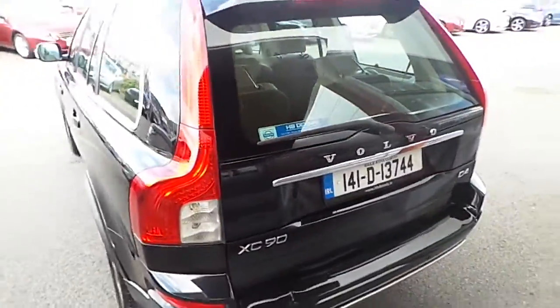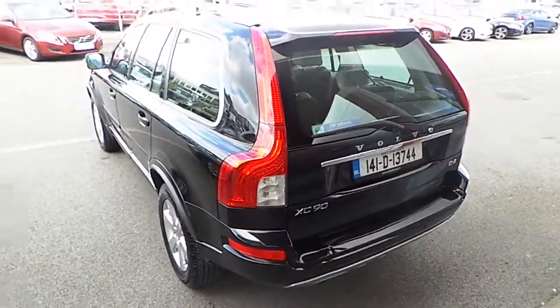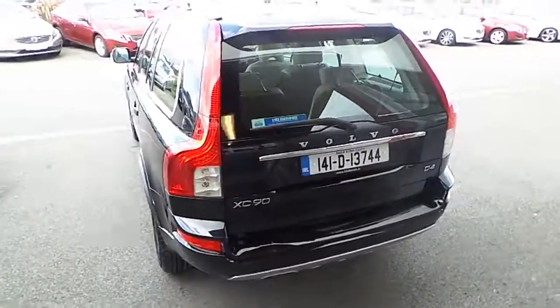If you have any further queries on this Volvo XC90, please give us a call on 01 870 1400. Thank you very much for viewing.